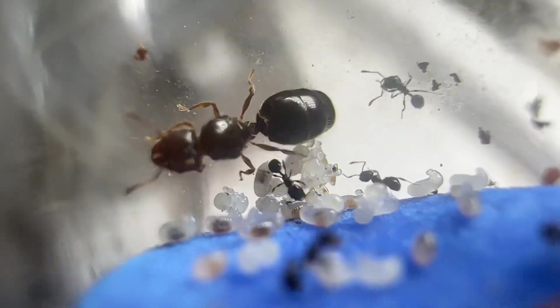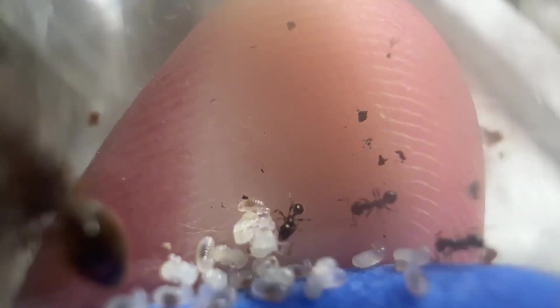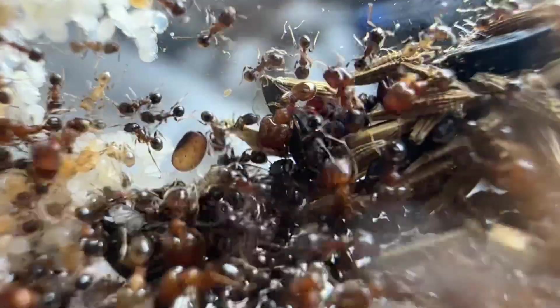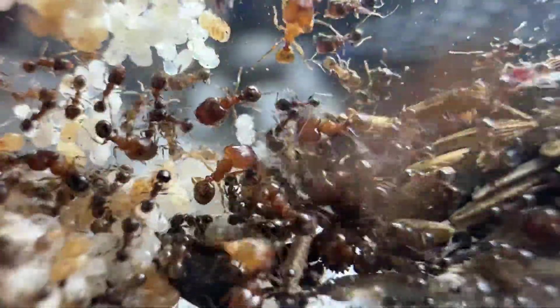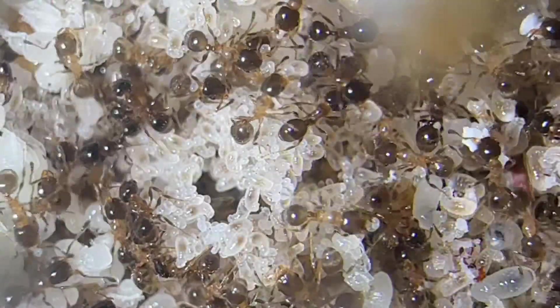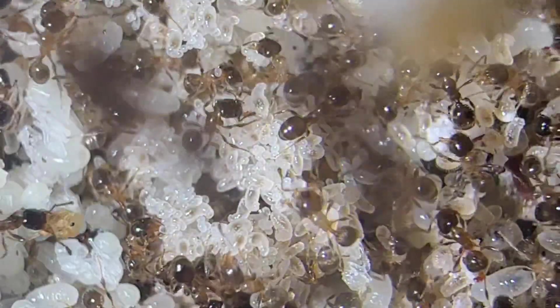These are also ants that will grow very slowly or not at all without any extra heat, so you can't really keep them at just room temperature. Use a reptile heating mat or heating cable to heat part of the nest. If you're keeping them in a test tube setup, remember to only heat the front and not heat anywhere near the water reservoir, because this could cause floods. When using a heat cable or heating pad, always make sure it's applied to only part of the nest to create a heating gradient — one side should be heated, while the other should be about room temperature.